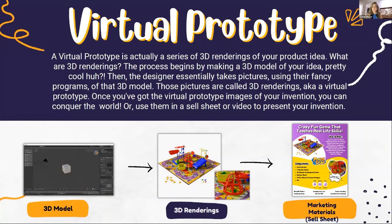A virtual prototype is a series of 3D renderings of your product idea. The process of creating a 3D rendering begins by making a 3D model of your idea, which is pretty cool. Then the 3D model designer essentially takes pictures of the 3D model using their programs, and those pictures are called 3D renderings — what our industry often calls a virtual prototype. It's a digital representation of your idea via 3D modeling.